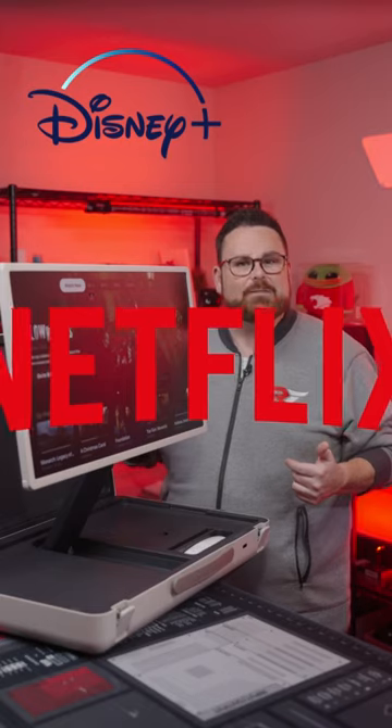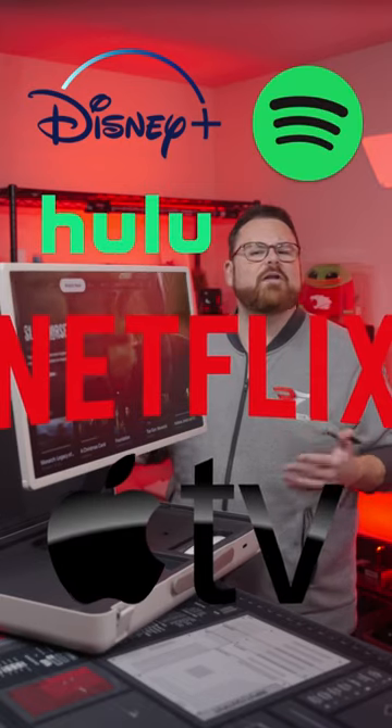And it's got apps and partners like Netflix, Disney+, Hulu, Apple TV, Spotify, and so much more.